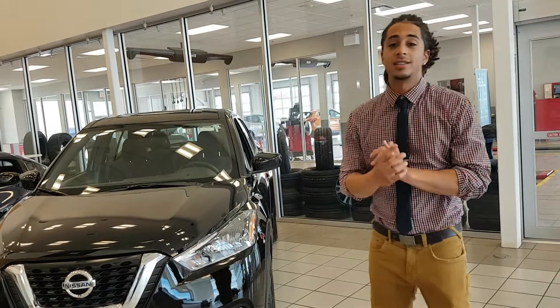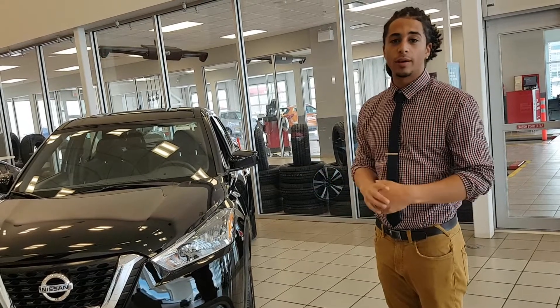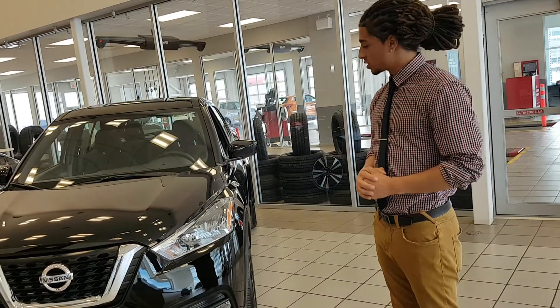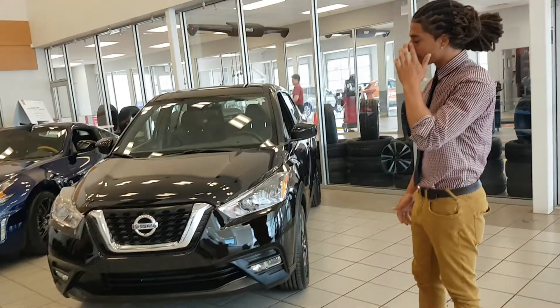Hey there Pierre, this is Pierre and Melanie Son here. Behind me I have one of the Kicks. I wanted to show you a quick video to give you an idea of what this thing is all about. Beautiful new styling on these things, brand new models of course, just released.